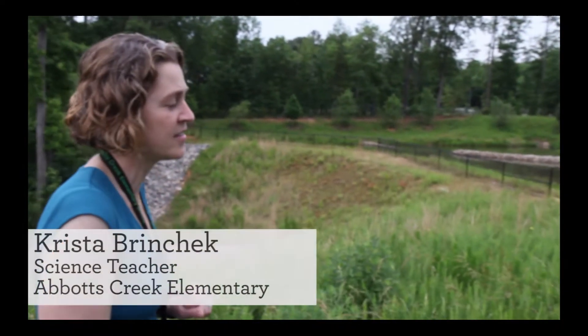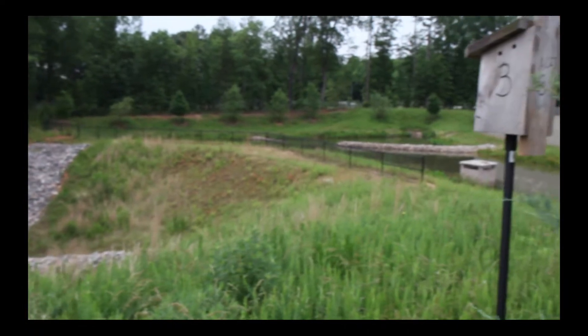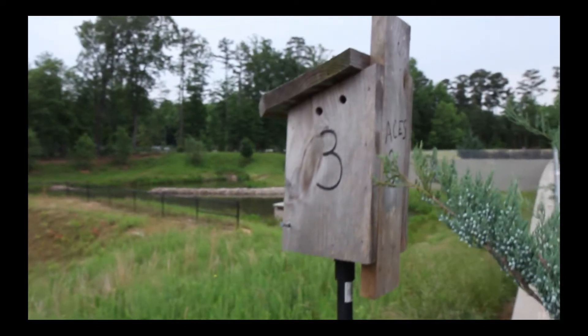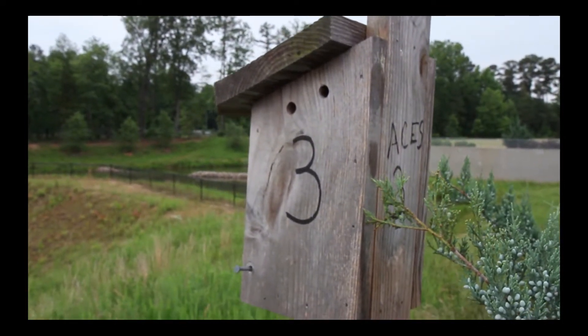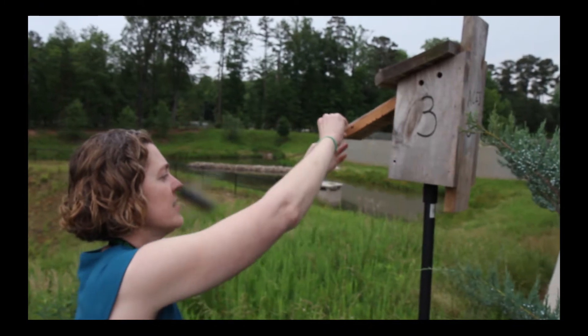These are bluebird boxes. Kindergarten uses them for their citizen science project. We work with nestwatch.org, which is part of Cornell Lab of Ornithology, to record bluebird activity. We have four bluebird boxes on campus that kindergartners come and check every three days.